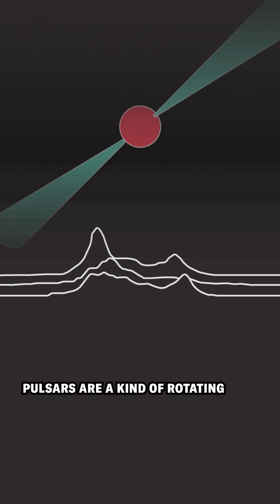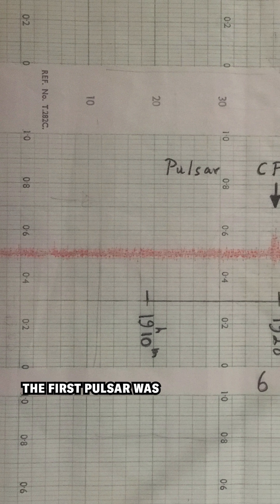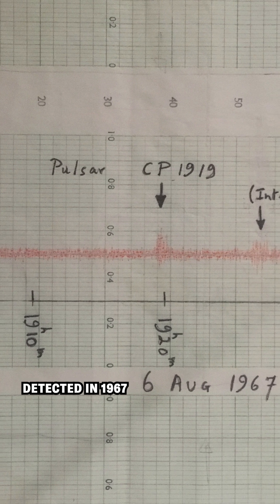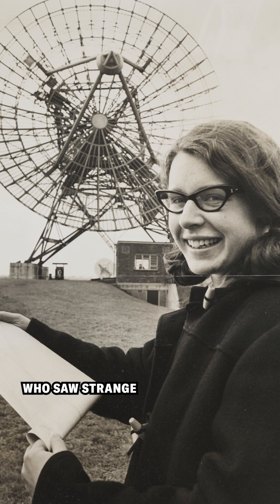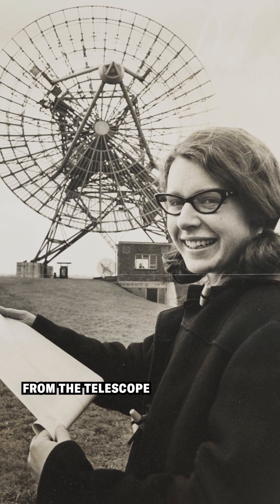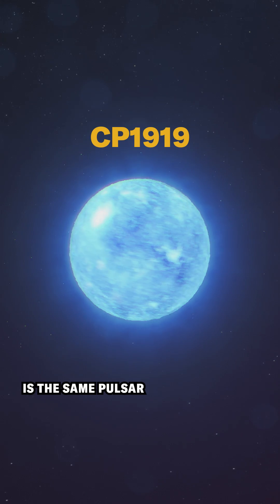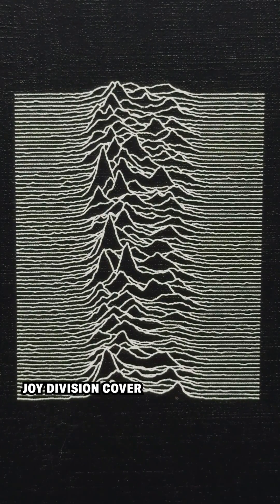Pulsars are a kind of rotating neutron star that sweeps a radio beam around like a lighthouse beacon. The first pulsar was detected in 1967 by Jocelyn Bell Brunel, who saw strange repeating signals about one second apart from each other from the telescope she was operating. The first pulsar identified, known as CP 1919, is the same pulsar depicted on the Joy Division cover.